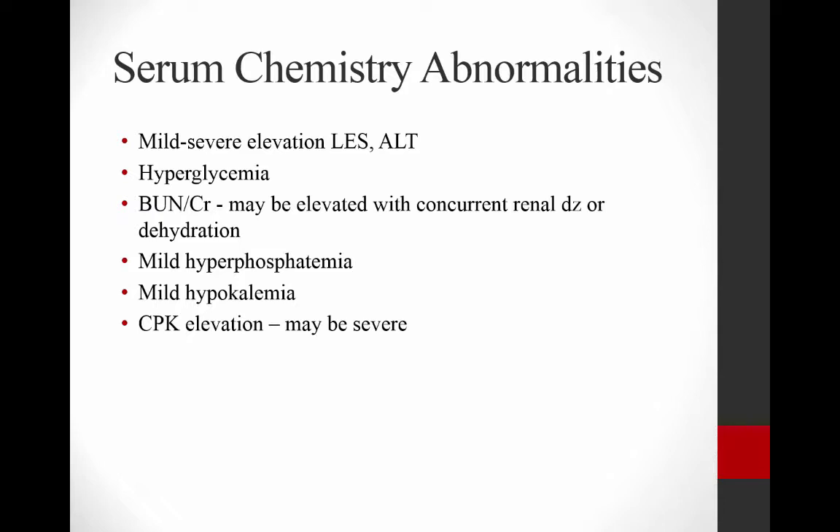They may be hyperglycemic, especially if they're borderline diabetic. The excess thyroid hormone is going to fight with insulin for glucose control. Their BUN and creatinine may be elevated due to concurrent renal disease or pre-renal azotemia from dehydration. They may have mild hyperphosphatemia, mild hypokalemia, and because thyroid hormones cause severe muscle breakdown, they may have a CPK elevation that could be quite high.